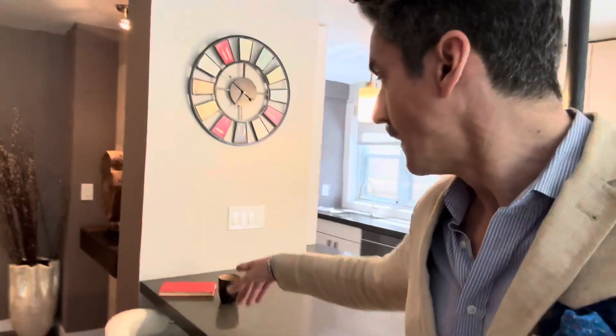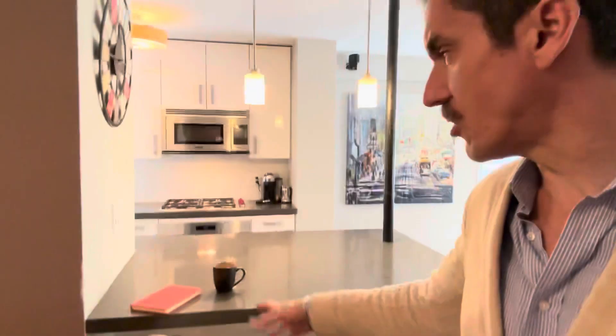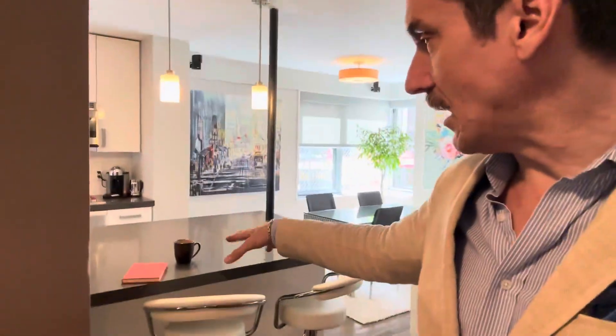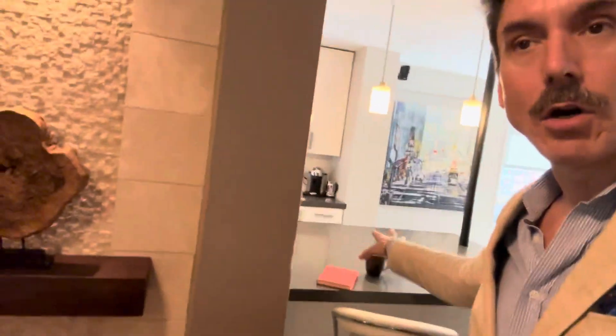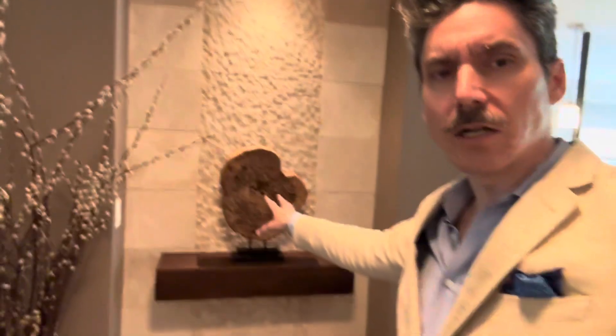I just had a showing and actually have an open house today. I brought a book to read and also just to create this kind of feeling — a book, a coffee. I changed some things here too.